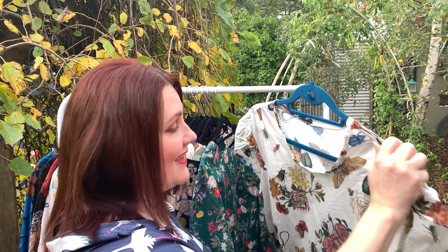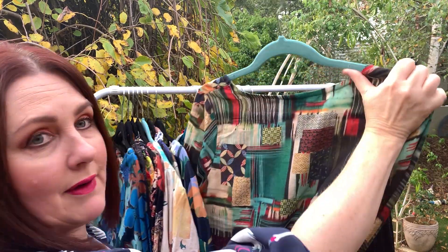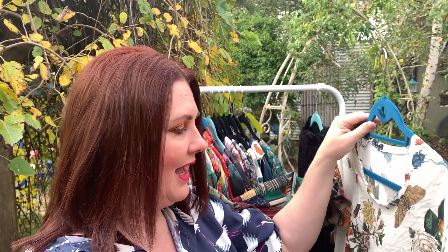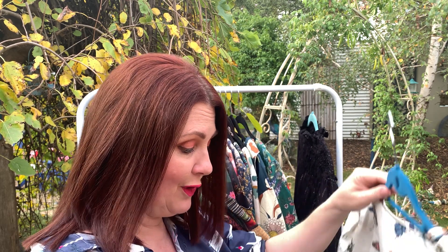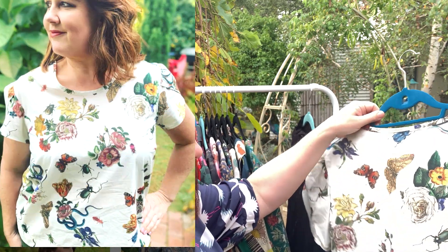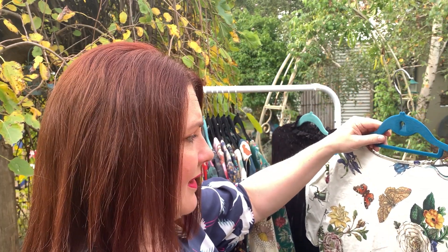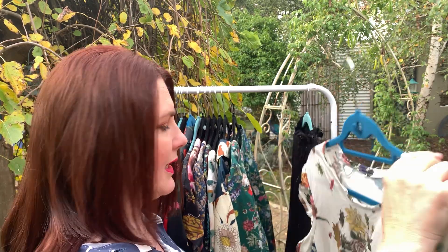Nearly there — this is another Ashton Top, the short sleeve version with the tulip-style sleeve from the Ashton hack pack. This one is made with bias binding at the neckline, though you can always use a facing instead. The fabric is absolutely gorgeous — a beautiful vintage Lady McElroy print. It's a simple but very pretty little blouse that I'll definitely be keeping in the wardrobe for many years to come.